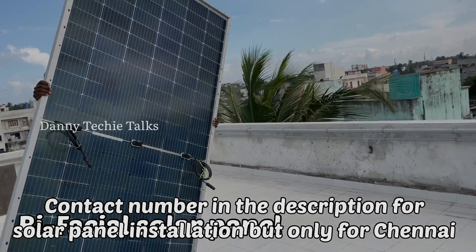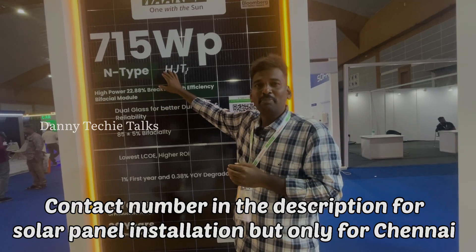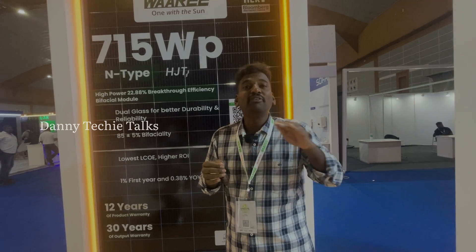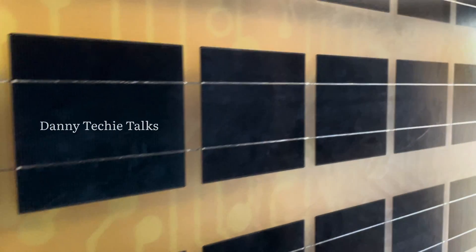The next feature is dual glass for better durability. This is dual glass because it is a bifacial solar panel. If you flip the solar panel over, you can see white reflecting tiles underneath that contribute additional power generation.